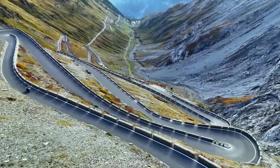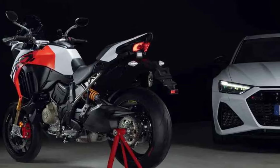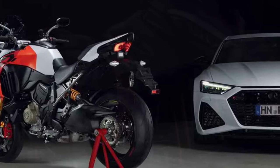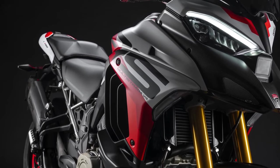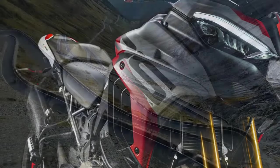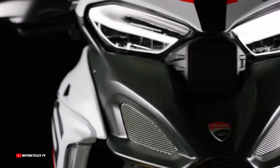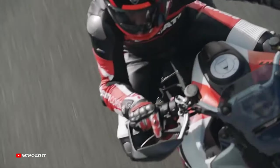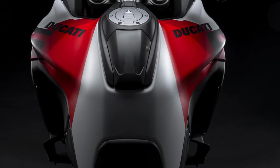In a surprising move, Ducati opted for the Stradale V4 engine, a significant departure from the Gran Turismo powerplant known for its smooth performance and long service intervals. The Stradale V4, with its Desmo valve system and higher revs, delivers an aggressive performance on the track. Despite a slightly lower torque at 87 lb-ft compared to the Gran Turismo's 92, the Multistrada V4RS demands enthusiastic revving, creating an exhilarating experience on the tight and twisty racetrack.